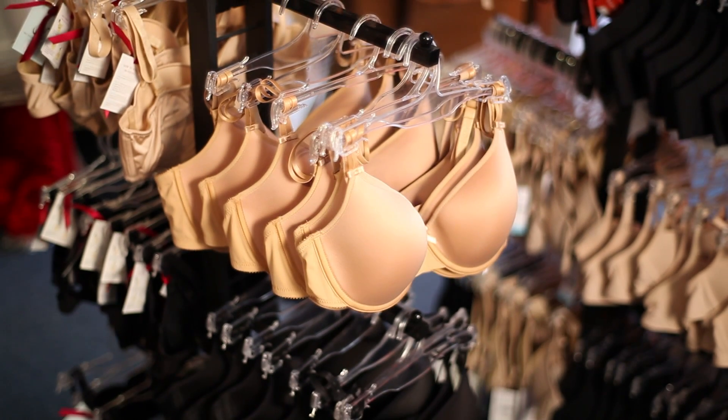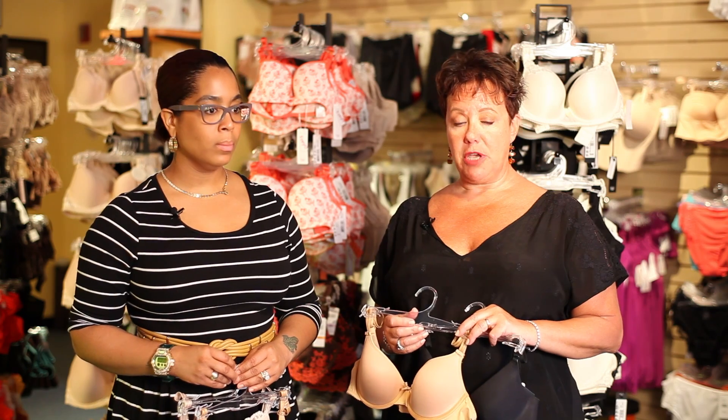The best way to determine your bra size is to go get fit by a professional. So go get fit and find out what your size is. Just wearing a proper bra will make you look 10 years younger, 10 pounds slimmer, and you'll feel more confident and just look much happier.